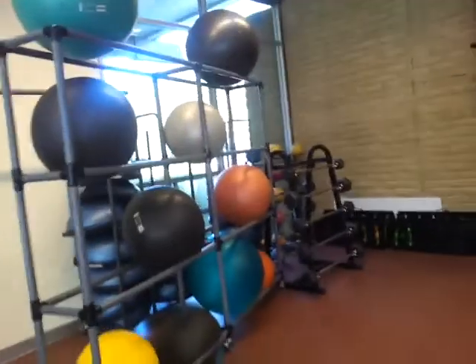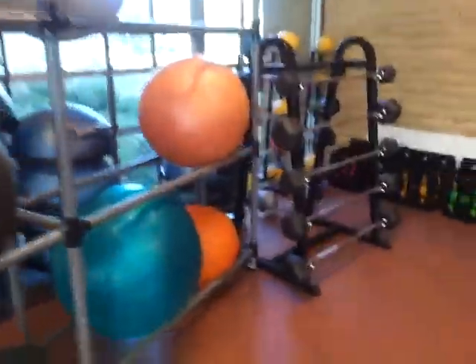Here's the floor for the class. Here's some volleyball stuff. Some barbells, medicine balls, and a Bosu ball.